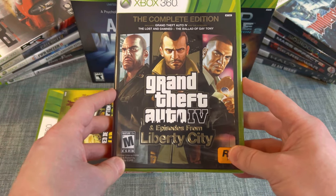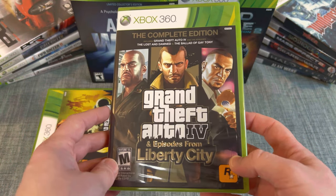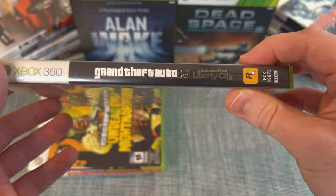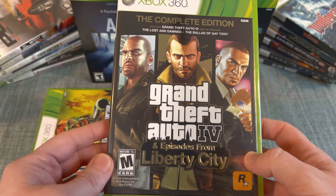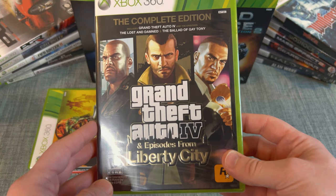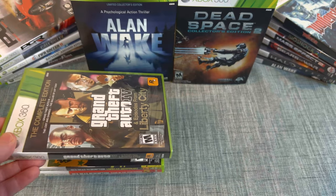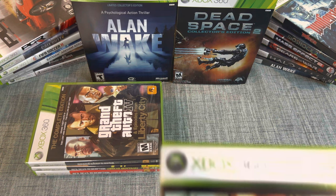Next is Grand Theft Auto 4 and Episodes from Liberty City — the complete edition. I don't think I've ever opened this one, probably because I have the DLC already. Looking at the spine: Grand Theft Auto 4 Episodes from Liberty City. I must never have had a reason to open it, and I don't think I overpaid even when I bought it years back. Sometimes a store has it brand new for the same price as used, so I just pick it up.